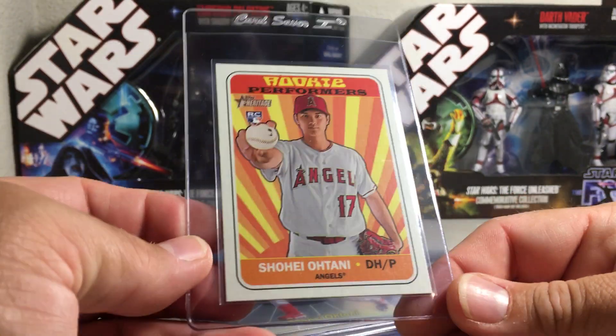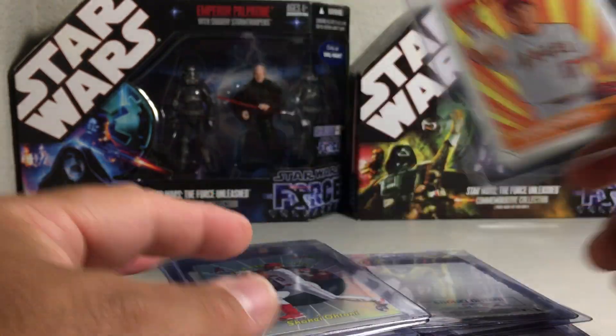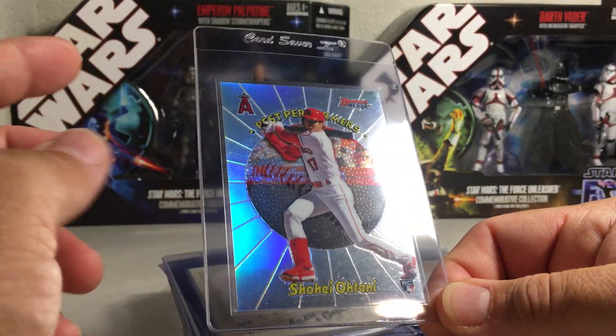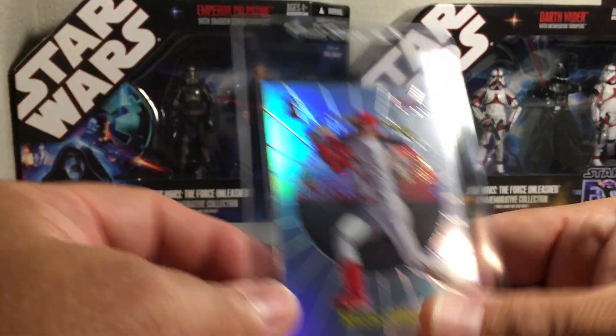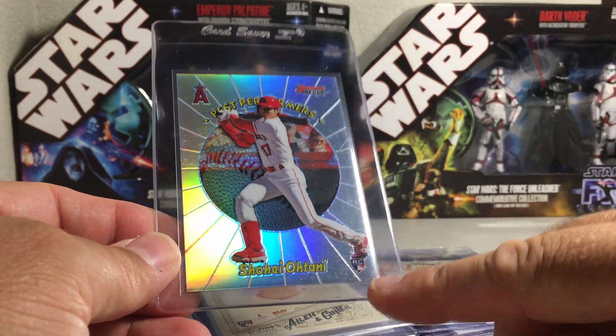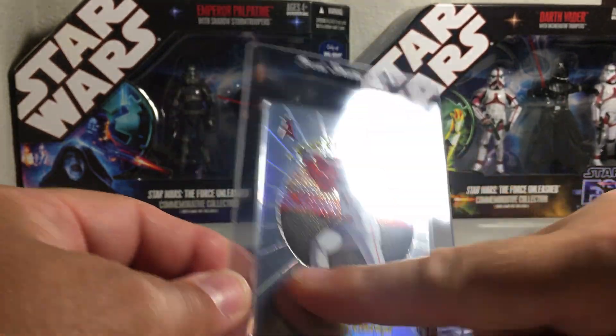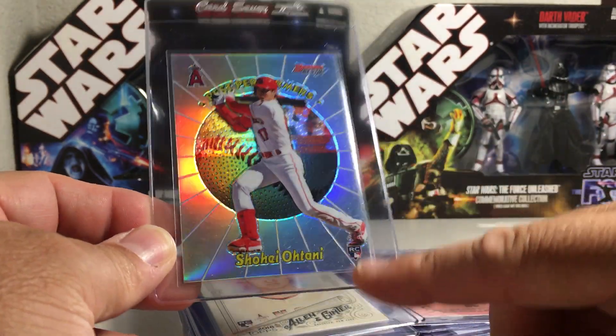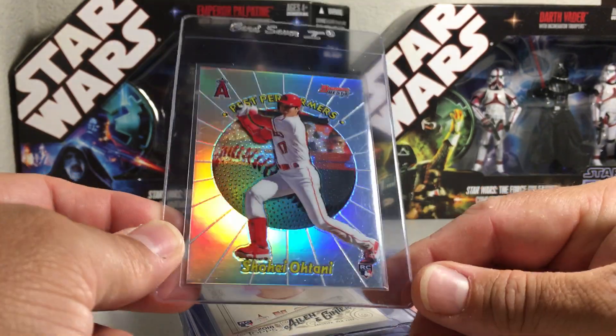Here is a rookie performers Topps Heritage card - that's a rookie card symbol in there. It's going to be lower end and a little more affordable. Then you have Bowman's Best, which has been getting more popular as far as rookies go. This is an insert - the inserts are going to be worth less than the regular ones. Here's the Best Performers with a rookie card symbol, and he is hitting.